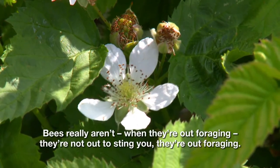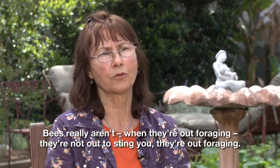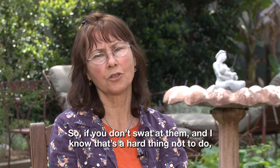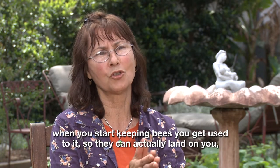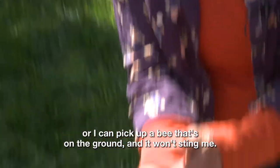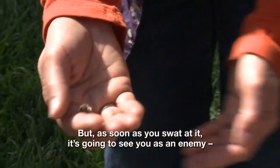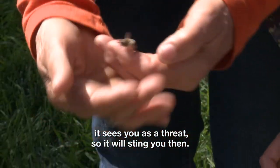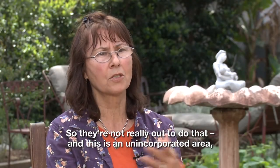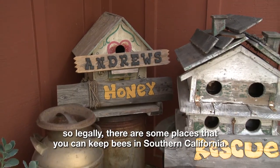Bees really aren't out to sting you when they're foraging — they're just out foraging. If you don't swat them, and I know that's a hard thing not to do when you start keeping bees, you get used to it. They can actually land on you, or I can pick up a bee that's on the ground and it won't sting me. But as soon as you swat it, it sees you as an enemy, as a threat, and it will sting you. So they're not really out to do that. This is an unincorporated area, so legally there are some places you can keep bees in Southern California.